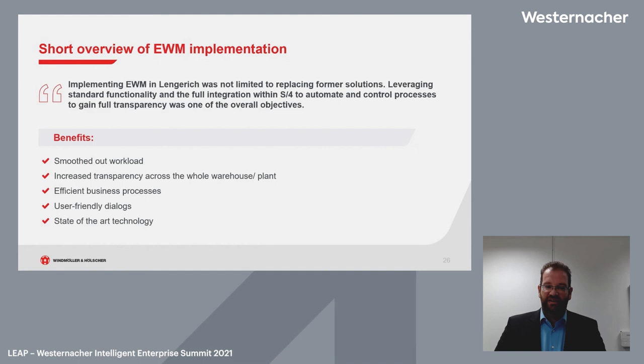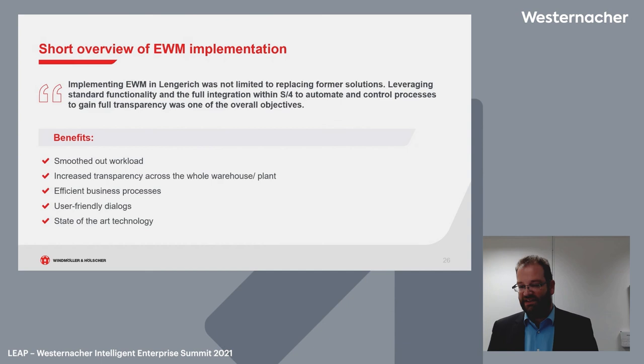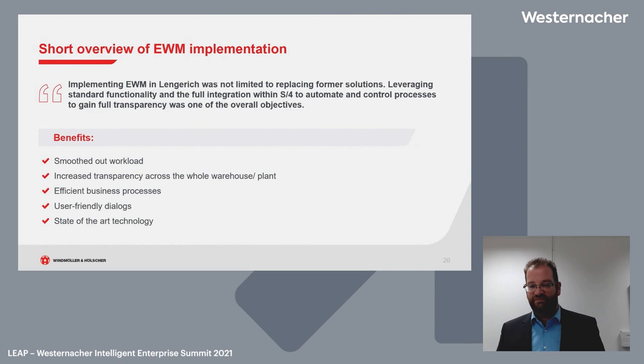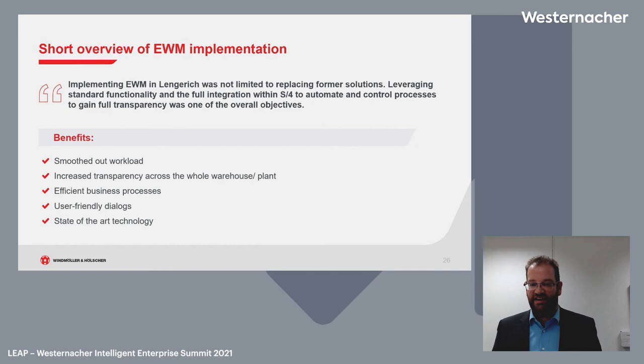The benefits we wanted to achieve from the EWM implementation include: direct integration into the ERP system, smoothed-out workloads, increased transparency across the whole warehouse plant, everything in one system from ERP to EWM. We have efficient standard business processes, user-friendly dialogs since our users are already accustomed to SAP — even in the warehouse department — making EWM easier to adopt than a different system with a different look and feel. Data from the ERP is readily available in EWM, and it represents state-of-the-art warehouse management technology.